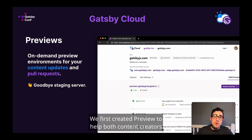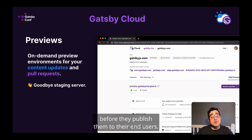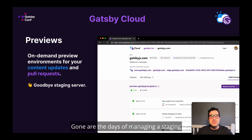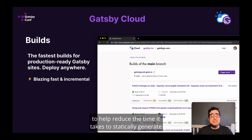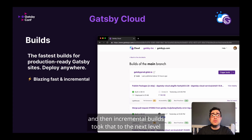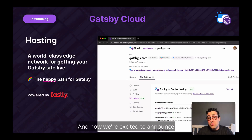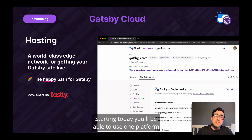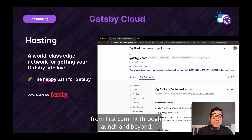We first created Preview to help both content creators and developers easily review their changes before they publish them to their end users. Gone are the days of managing a staging and production environment on your own. And we followed that up with Builds to help reduce the time it takes to statically generate modern websites built on Gatsby. And then incremental builds took that to the next level, making publishing your data blazing fast. And now, we're excited to announce that we're offering the happy path to serving those Gatsby sites as well.